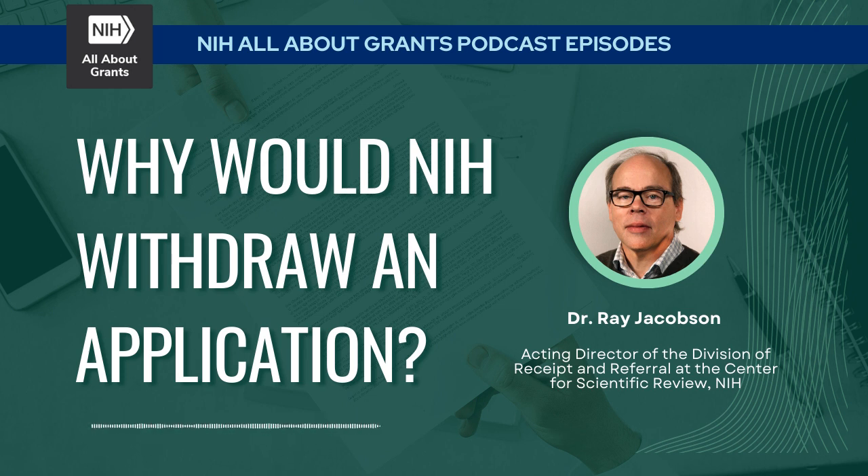How is this different from when an applicant themselves withdraws an application? If an applicant withdraws, the signing official from the institution contacts DRR to ask for the application to be withdrawn from consideration. That can happen for various reasons — for example, a previous version scored well and the funding institute decided to award that one, so the institution would withdraw the version going to review. That can be done through the eRA Commons account.